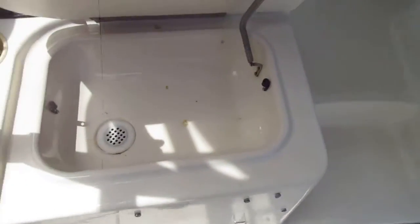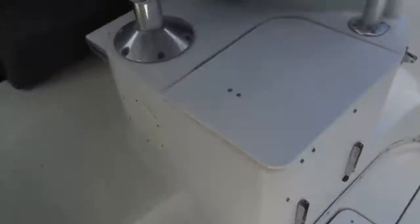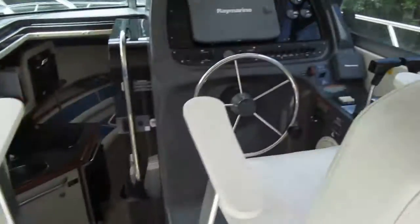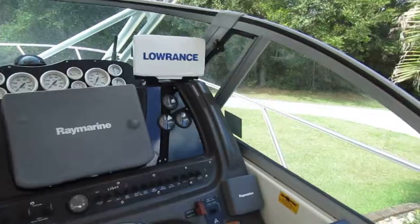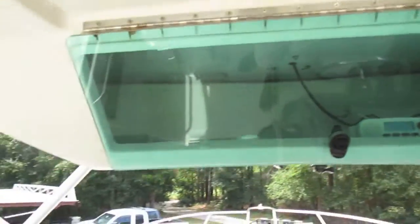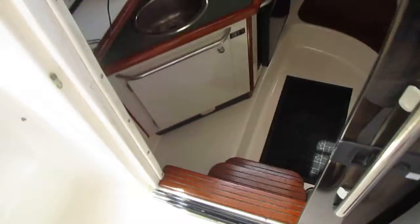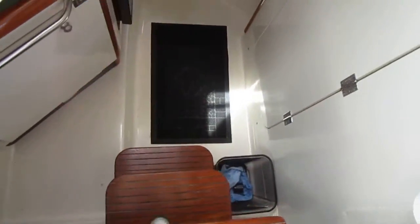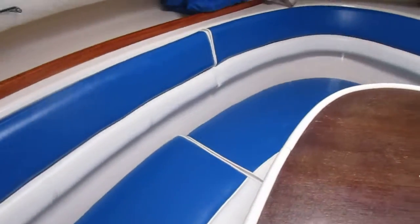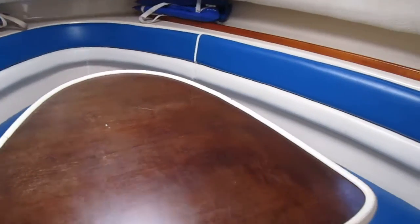Dual helm chairs, nice electronics package — you can see in the pictures. Dry storage up top, easy access into the cabin. Big steps, non-slip surface, easy to clean. Storage underneath, and the table drops — it converts to a berth.